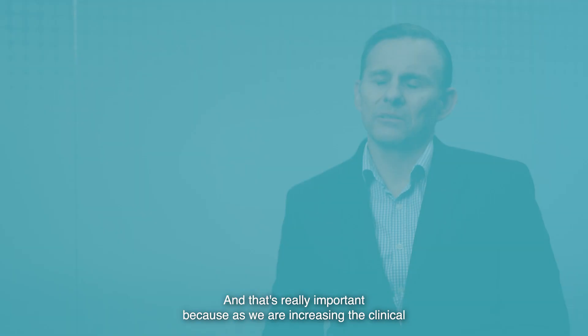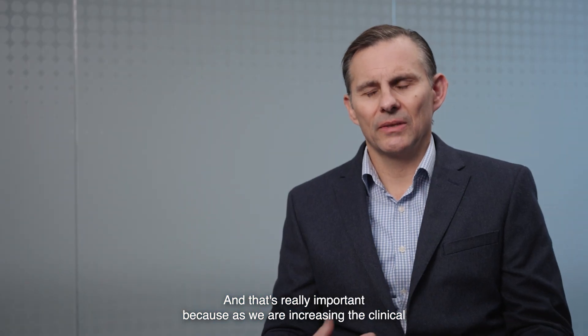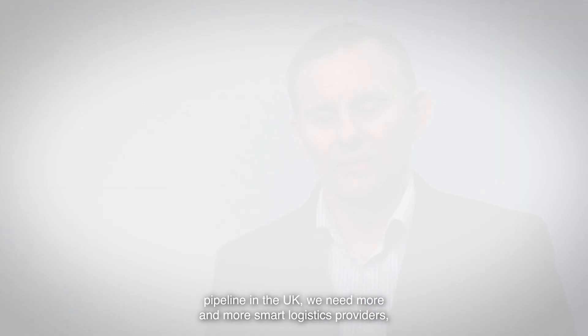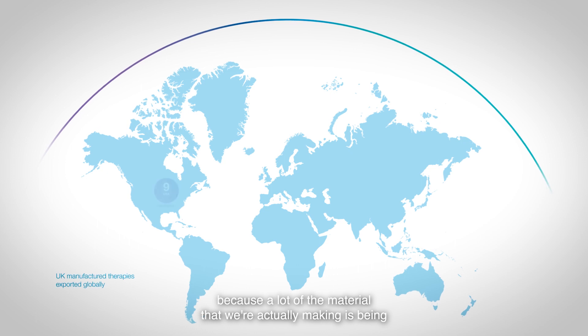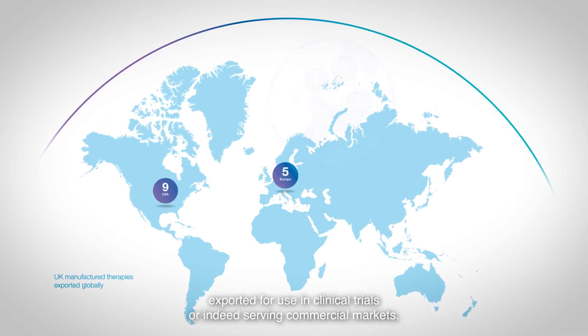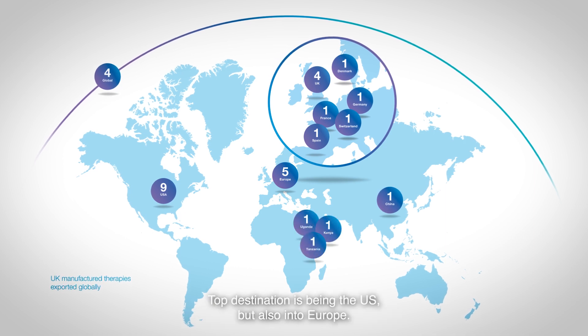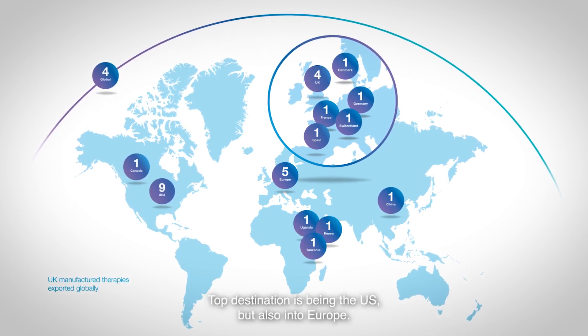That's really important because as we are increasing the clinical pipeline in the UK, we need more and more smart logistics providers, as a lot of the material we're actually making is being exported for use in clinical trials or indeed serving commercial markets — top destinations being the US but also into Europe.